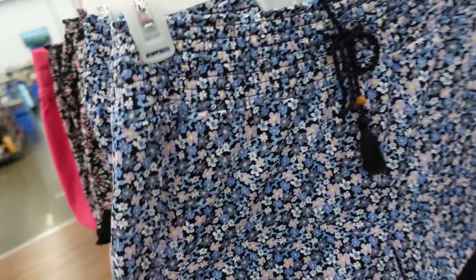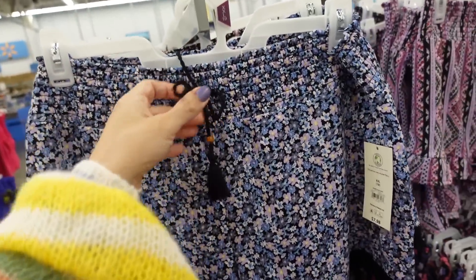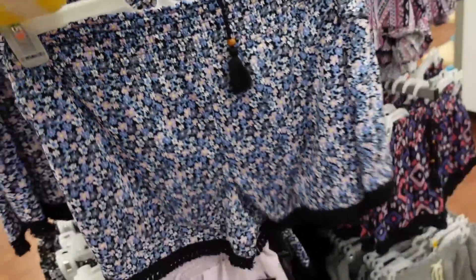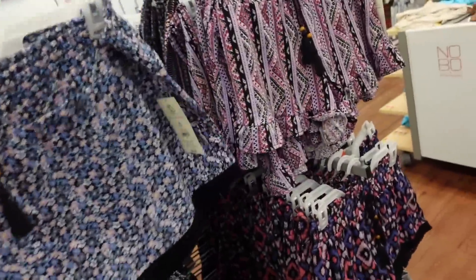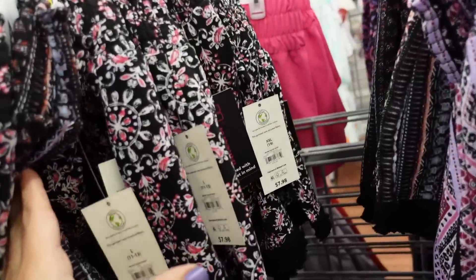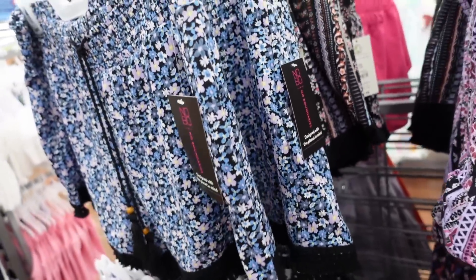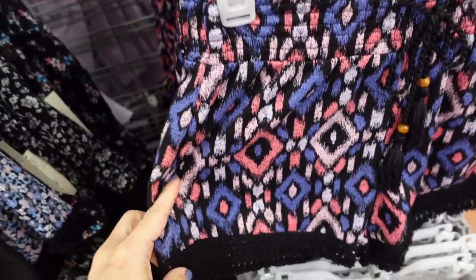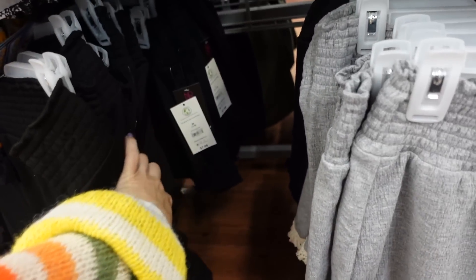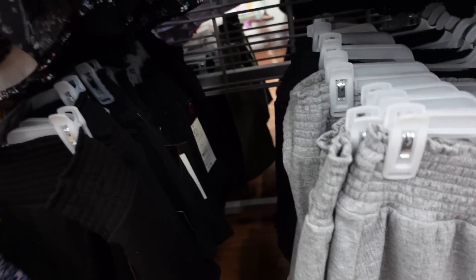Go-on shorts from No Boundaries. This is a soft textured material with a smocked waistband and drawstring, frayed at the bottom. There are two styles — one with a frayed hem and one with a ruffle bottom. In purple print, black and white, black print, blue, Aztec with a frayed hem, solid black with the ruffle, and then gray and beige frayed. These are $7.98.